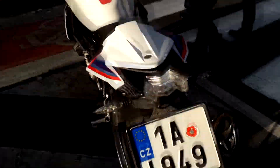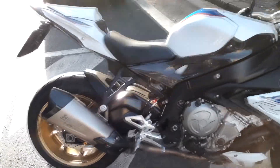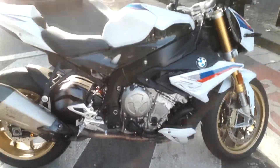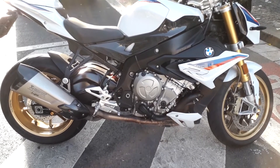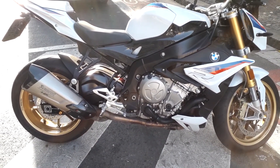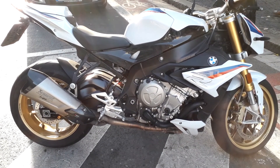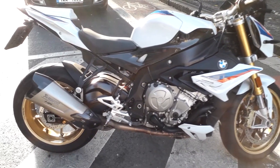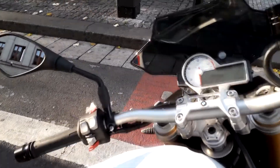Nice styling, fat meaty tire, aftermarket exhaust — really a nice bike. Looks like it would be pretty fast, and it ought to be. It's rated at 165 horsepower at 11,000 rpm, so it's pretty quick.